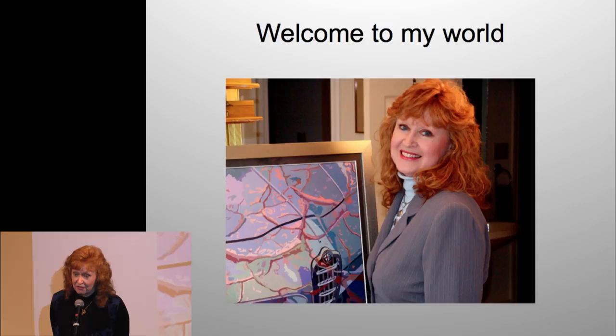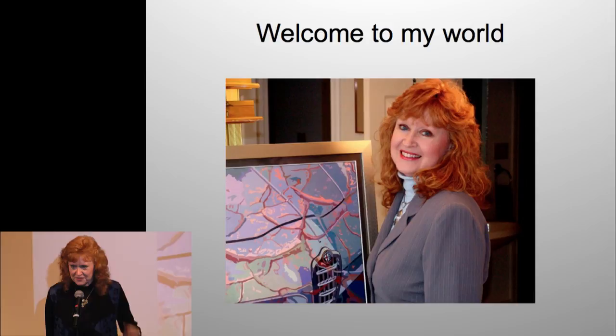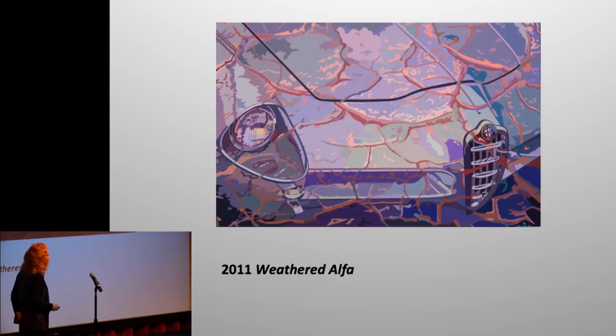One of the things about history is that you get to photograph yourself, and putting this together has been really interesting — different hairdos, different clothes. I've watched my evolution happen, and my dear husband and I have watched it together. This painting is titled 'Weather Alpha' and I did it in 2011.